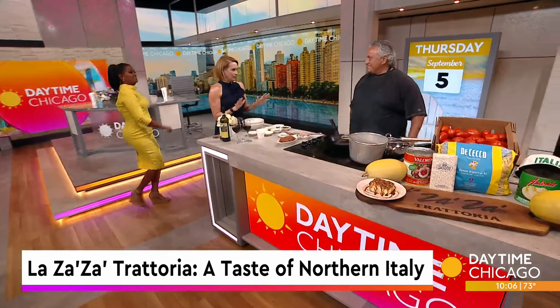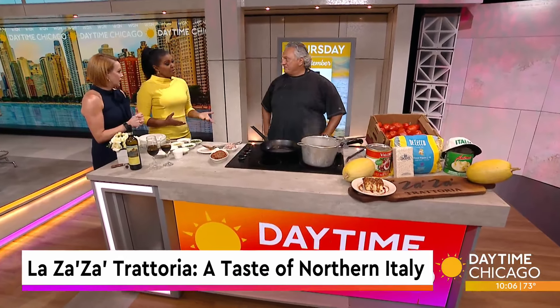You guys do everything from scratch. Yes, pretty much. And a lot of these are family recipes, right? Yes, my mother was my inspiration, and unfortunately she passed before we opened, and the rest was history. She's still with me every day — she's the guardian angel.